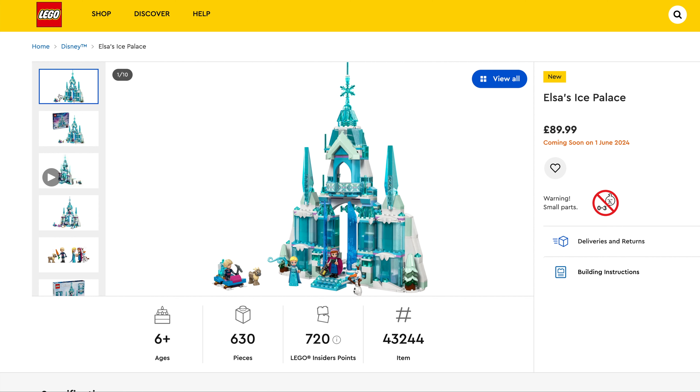Featuring Anna, Elsa, Olaf and the other dude. Next up we've got the Star Wars sets and there are four in this range.